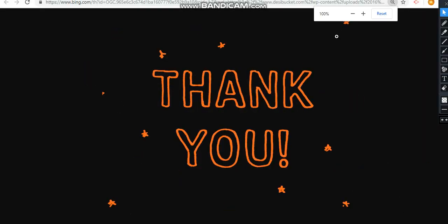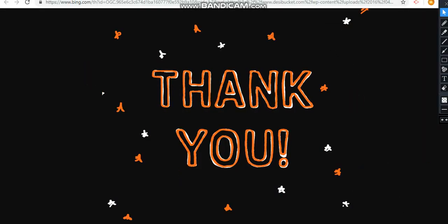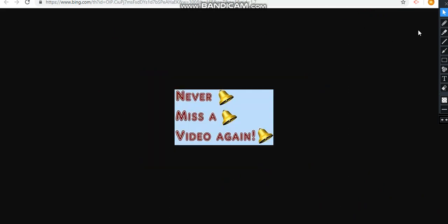Thank you all for watching this video. Hope you guys have a great rest of the evening. Please subscribe and share with your friends. Goodbye!